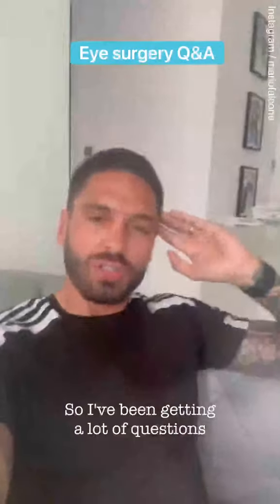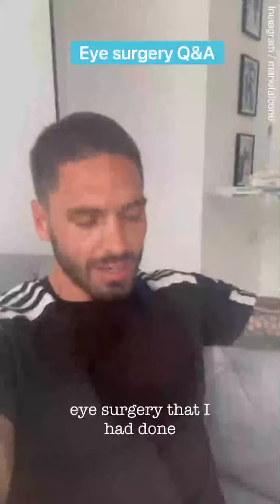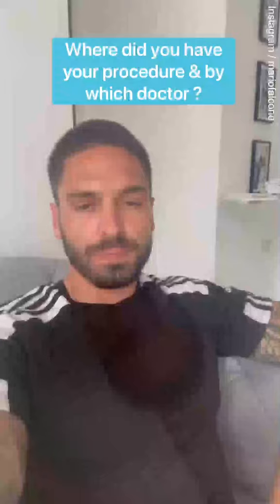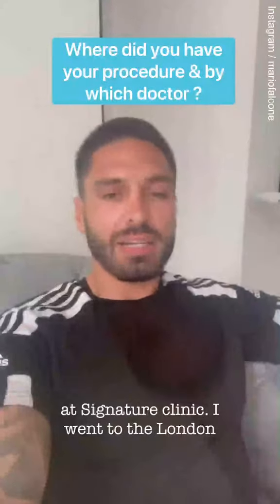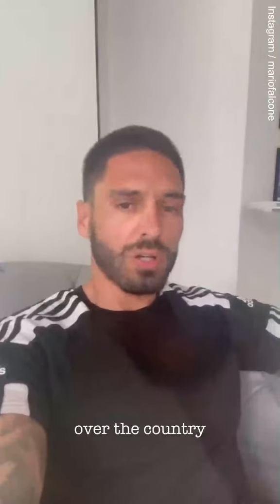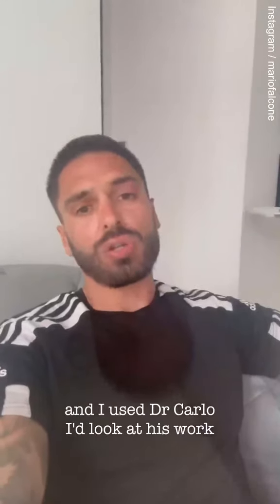I've been getting a lot of questions about my eye surgery that I had done, so I thought I'd come on and answer some of those questions. I had the procedure done at Signature Clinic. I went to the London Clinic, where they have got clinics all over the country, so if you're not London-based, don't worry, there will be a clinic near you. And I used Dr. Carlo.